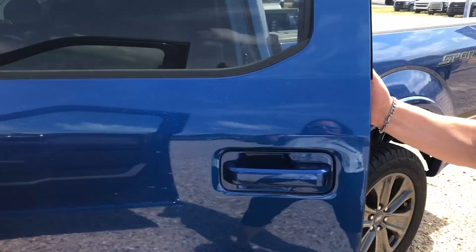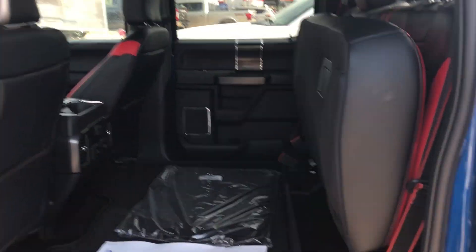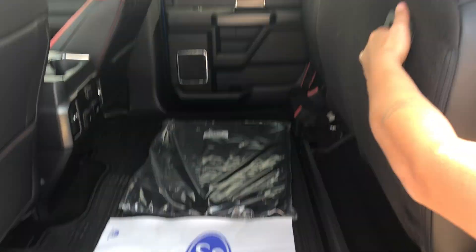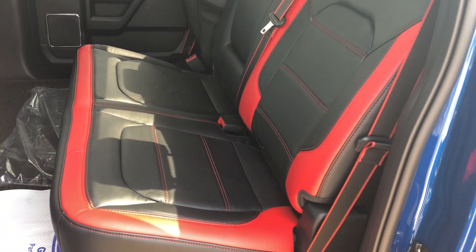If we come around to the back, you can see that Ford still carries along the tradition with the flat floor, so you're going to have lots of cargo space on the inside. And you also have that custom red leather on the back seats as well.